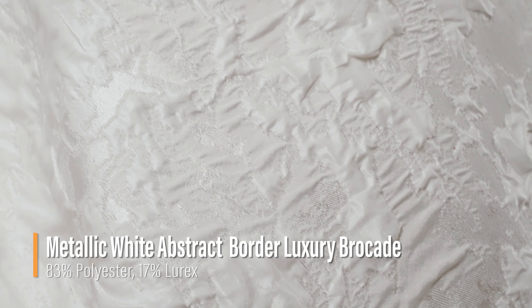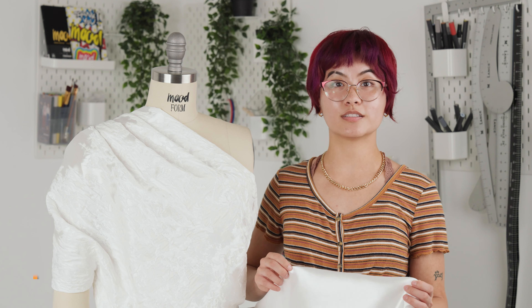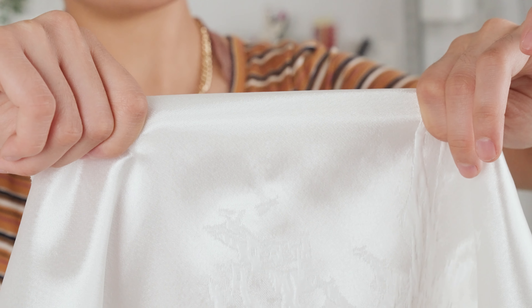Hello everyone, welcome back to moodfabrics.com. Introducing our Metallic White Abstract Border Luxury Brocade. This fabric features a large group of silky soft rippled patches mixed with burnout crisp patches.